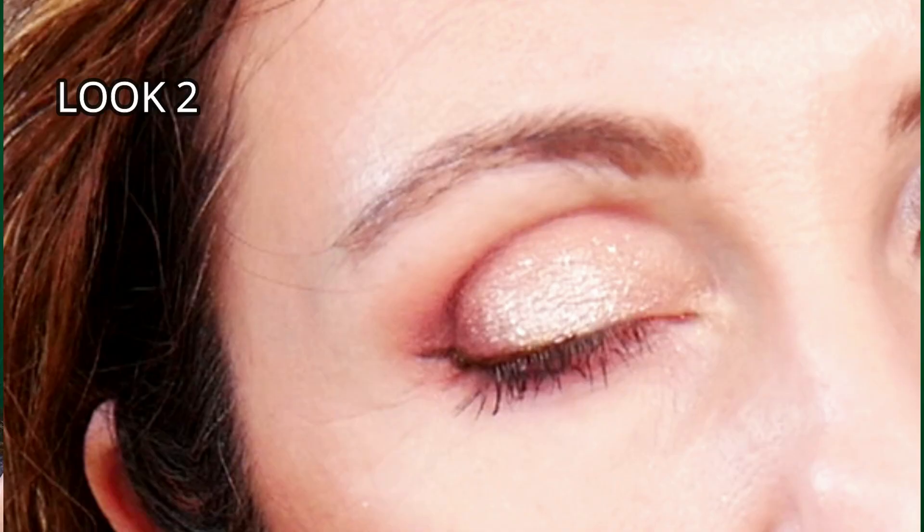Please let me know which one of the three looks that I did in today's video is your favorite - look number one, look number two, or look number three.